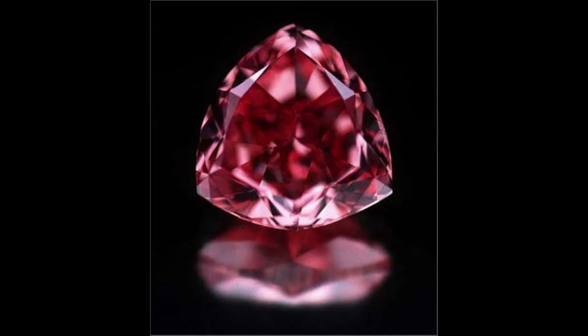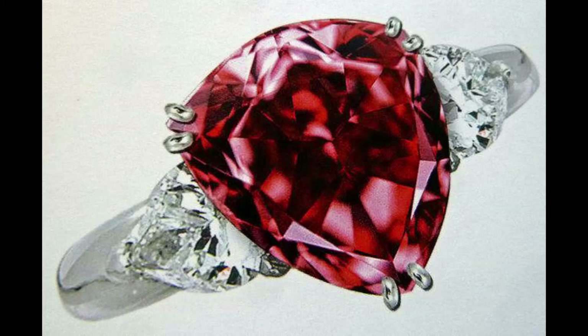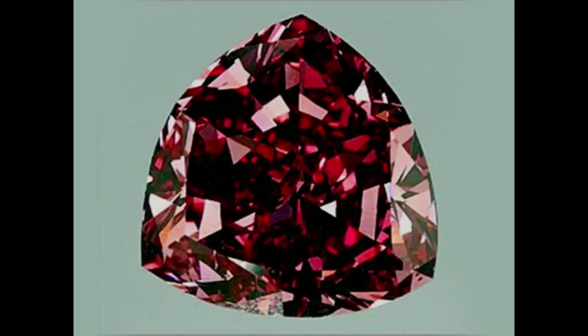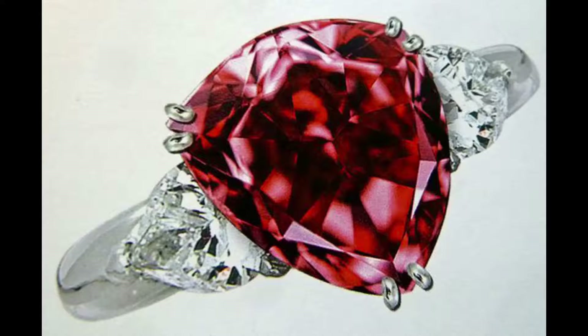Number 9: The Heart of Eternity, $16 million. Blue diamonds represent only 1% of all mined fancy colored diamonds. The Heart of Eternity, a fancy vivid blue, was mined in the South African Premier Diamond Mine. An exceptionally rare diamond thanks to its lack of grey or black undertones.